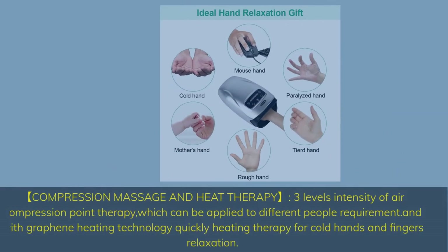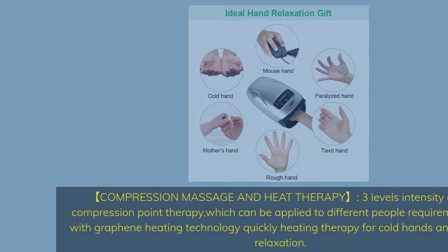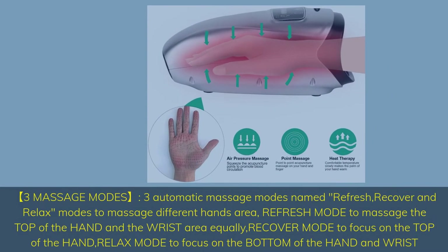Compression Massage and Heat Therapy. Three levels of intensity of air compression point therapy, which can be applied to different people's requirements. With Graphene Heating Technology for quickly heating therapy for cold hands and fingers relaxation. Three automatic massage modes named Refresh, Recover, and Relax to massage different hand areas.